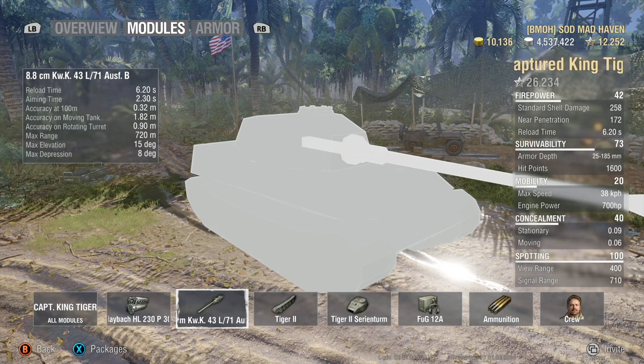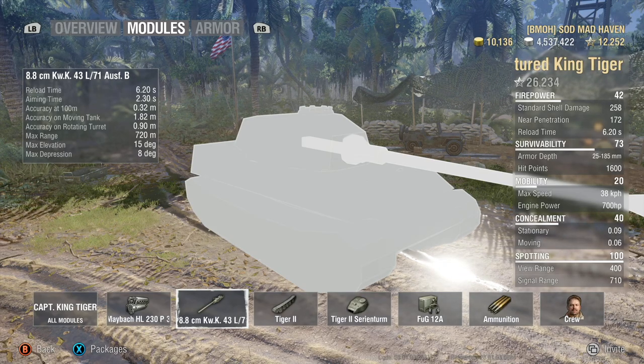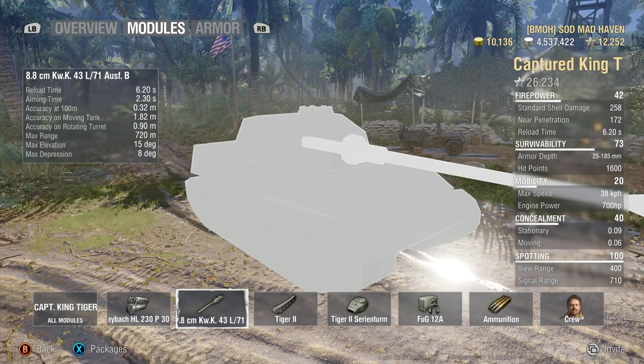Reload time — your base reload is at 6.2, it's not bad. 2.3 aim time. Honestly, this gun is a very solid gun. Just so much fun.